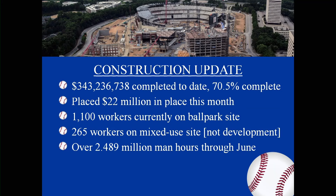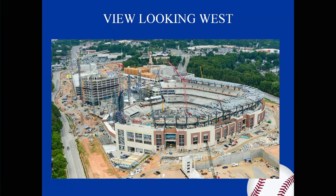There are 1,100 workers currently on the ballpark site, 265 workers on the mixed-use development, and over 2.4 million man hours logged through June. This view is looking west from the east garage under construction; the foreground of this photo was taken on July 6th by an aerial.